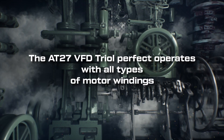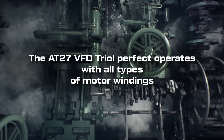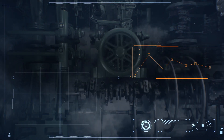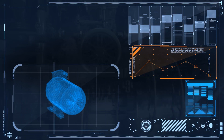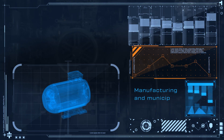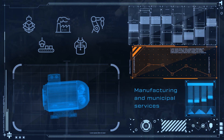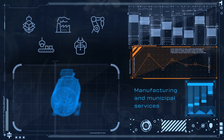The AT27 VFD TRIOL perfectly operates with all types of motor windings. The compatibility of the frequency drive with electric motors used in manufacturing and municipal services is one of the key issues the end user considers in choosing a frequency drive.